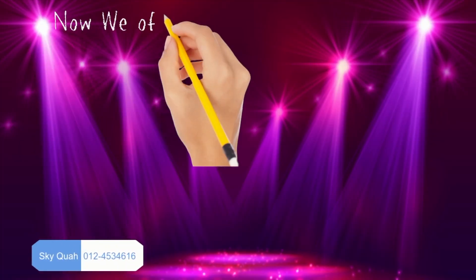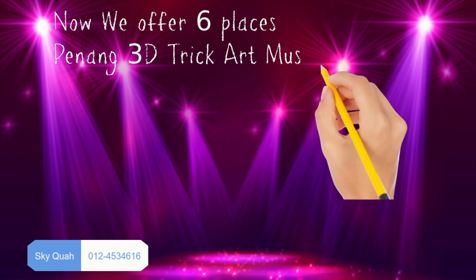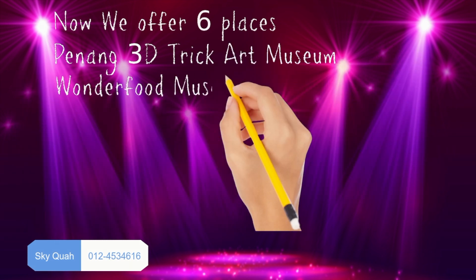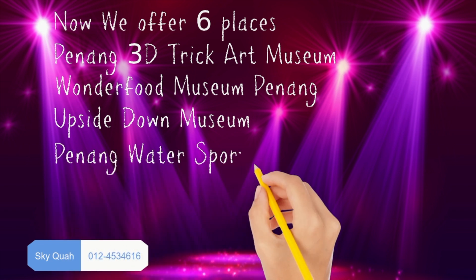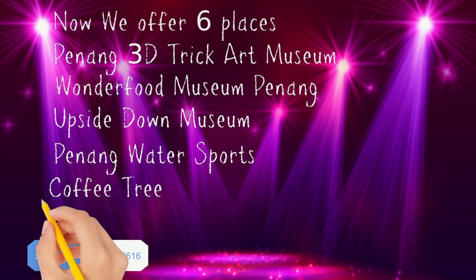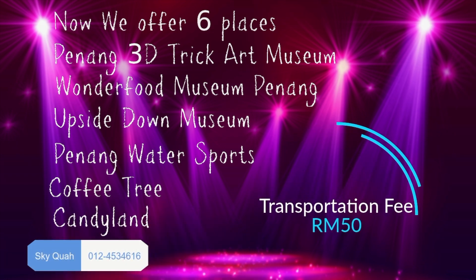We now offer six locations: 1. Penang 3D Trick Art Museum, 2. Wonder Food Museum Penang, 3. Upside Down Museum, 4. Penang Water Sports, 5. Coffee Tree, 6. Candyland at New World Park. Transportation fee for all six places is 50 ringgit only. Thank you, have a nice day.